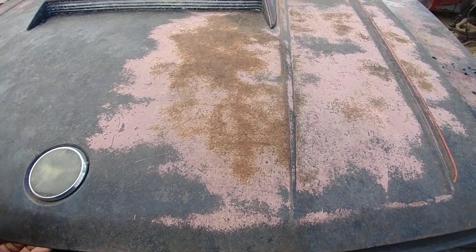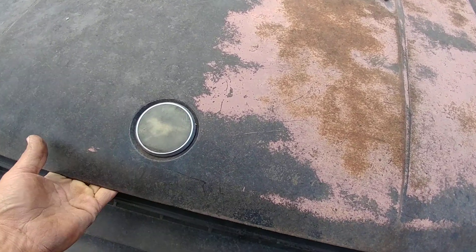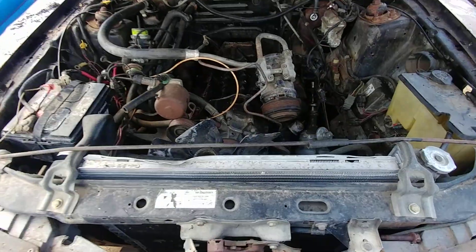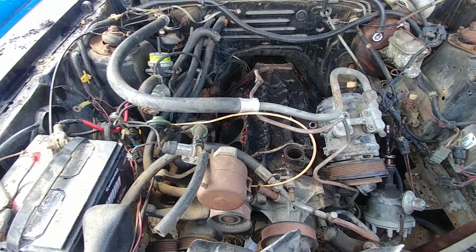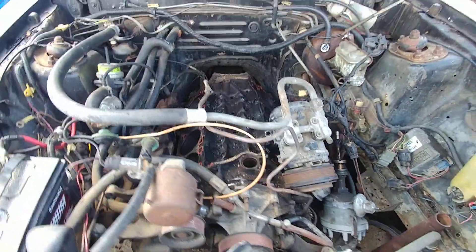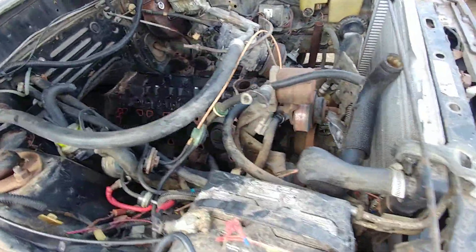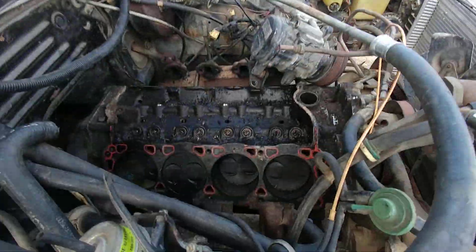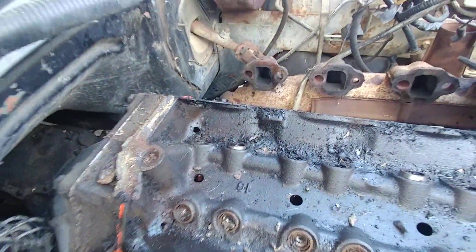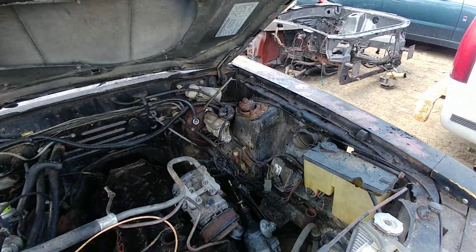Let's take a look under the hood. I got here yesterday — I wish I would have been here earlier during the week because I can't open this damn thing. Oh, it's on the side. When I got here yesterday, a guy was busy under the hood. He ended up taking the heads and the intake — I don't blame him. There's an Edelbrock sitting on the bed of that truck right there.